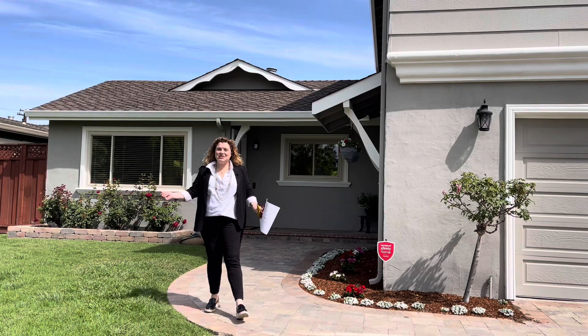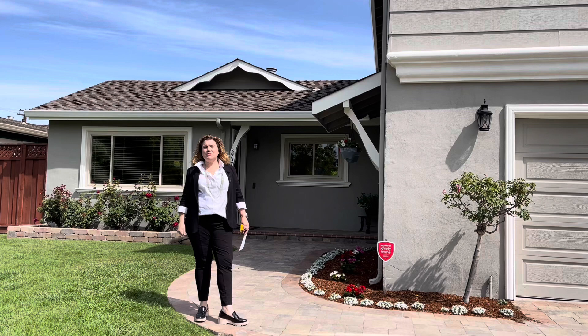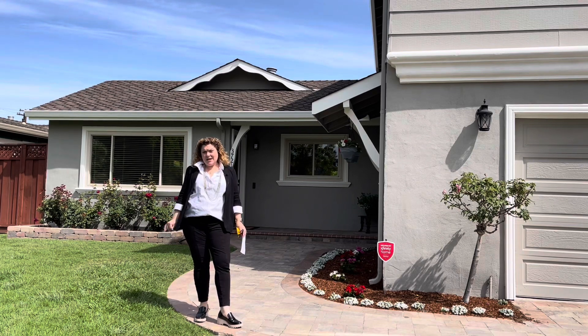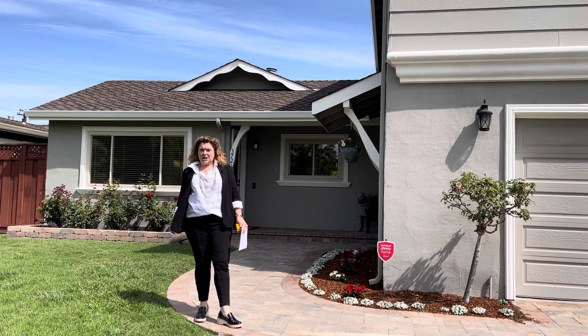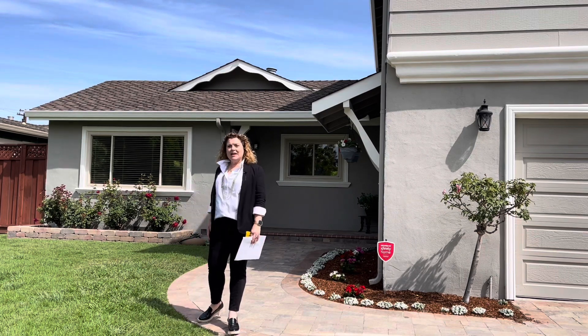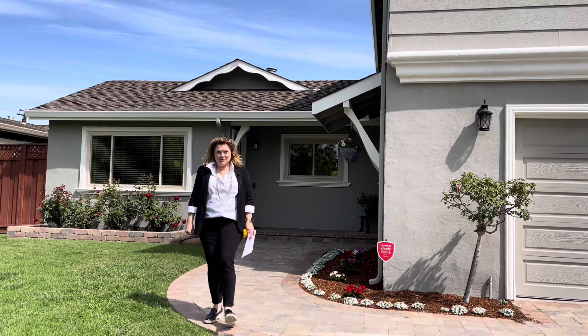Hello, my friend, Susie Cornish here. I'm coming to you from in front of 3721 Compton. It's in West San Jose and this listing is brought to us by the team of Marianne Wallace and Kristen Wallace. Thank you so much for letting us tour. Come on inside and let's take a little look at this five bedroom house.